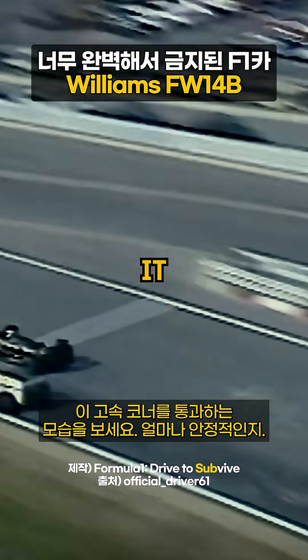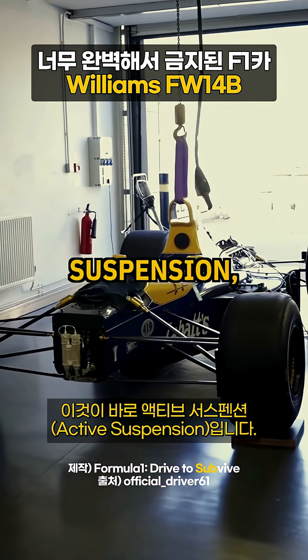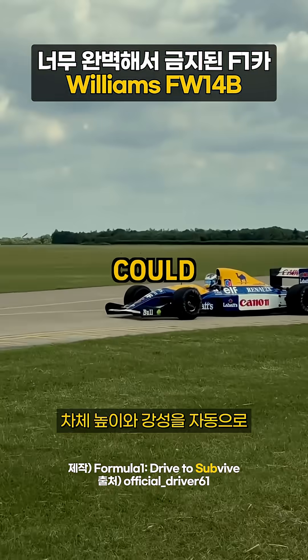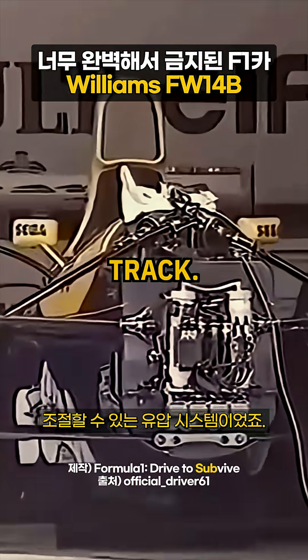Just look at how stable it is through these high-speed corners compared to conventional suspension — no body roll, just perfect control. This was active suspension: a hydraulic system that could automatically adjust the car's ride height and stiffness for every single corner on the track.